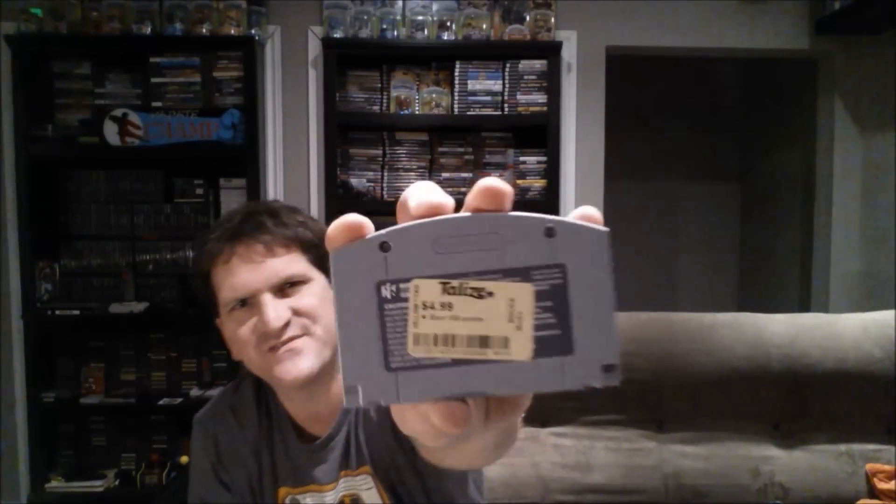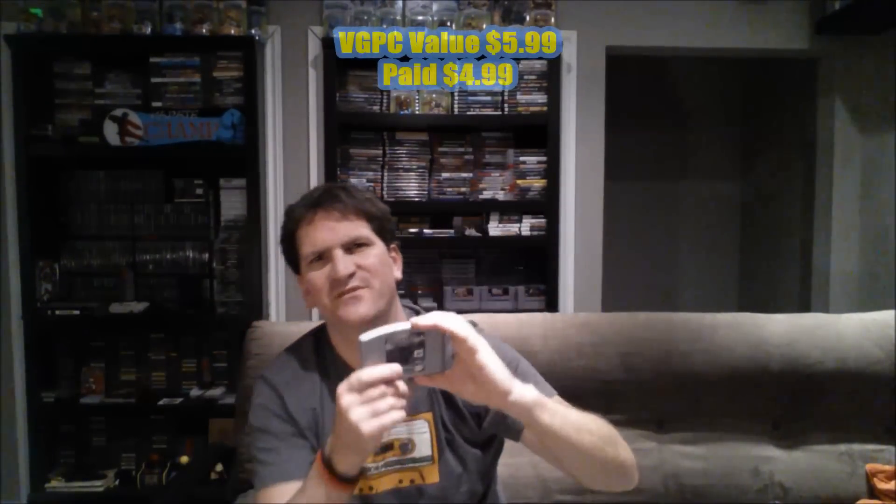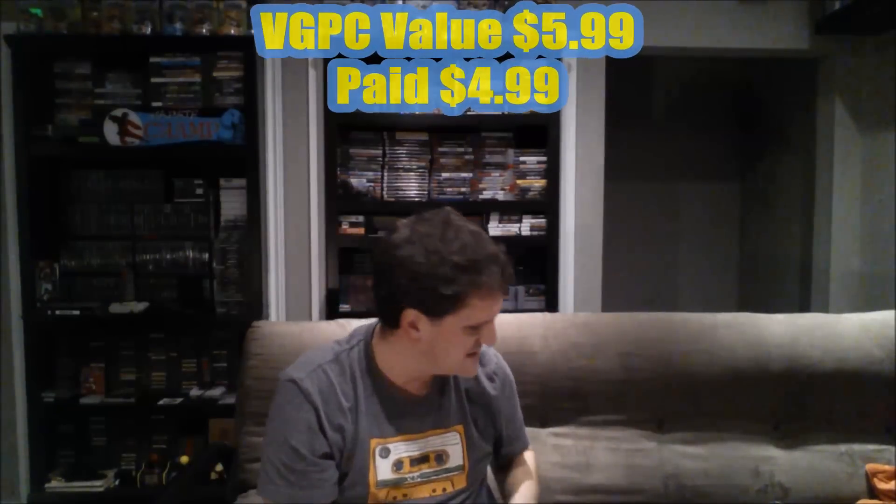Moving on, I also picked up a copy of Forsaken 64. I don't know a whole lot about it — I think it's a shooter or something like that. N64 titles aren't coming around that frequently, so I thought I would pick this one up. It was five bucks, same as the other one, which is the usual price coming from Talese.